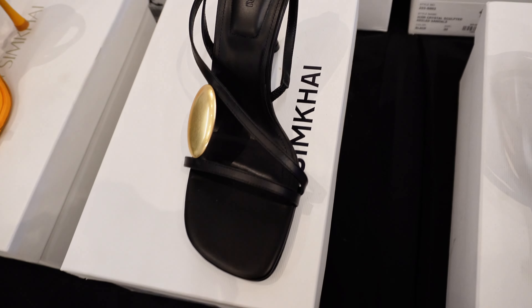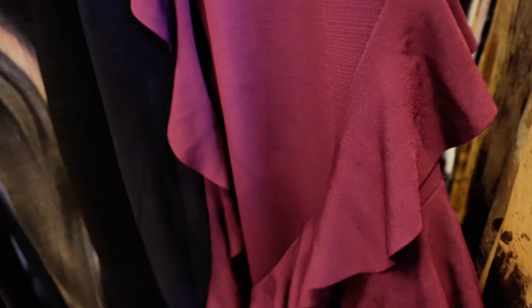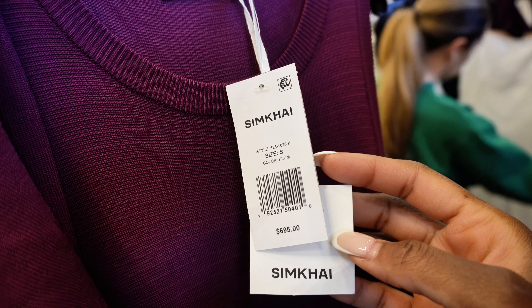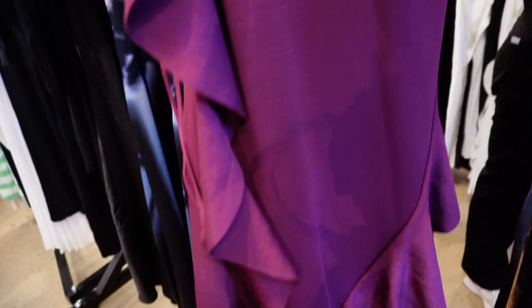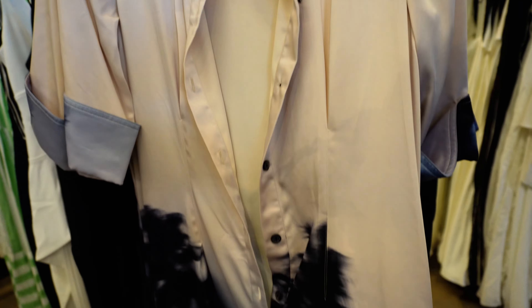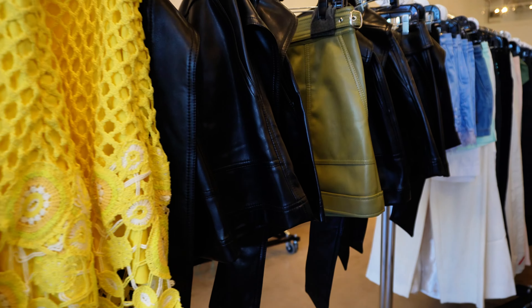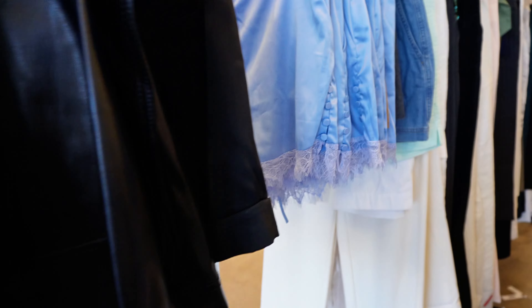Designer fashion often comes with a steep price tag, and especially in this economy, I'm sure for most of us we are trying to get the best bargains — but we also want to invest in unique, well-crafted pieces.